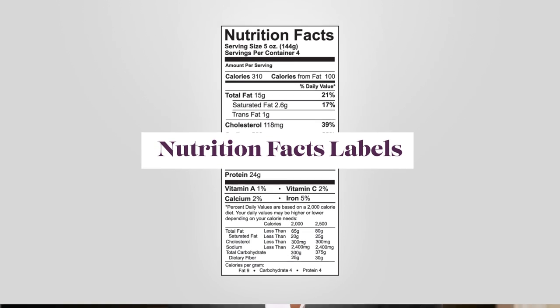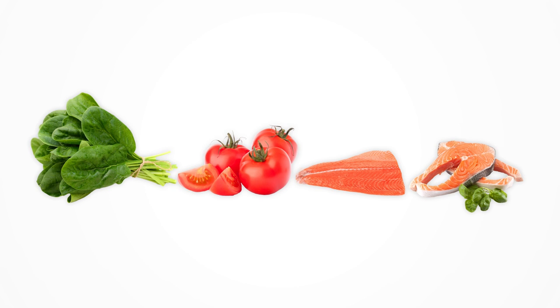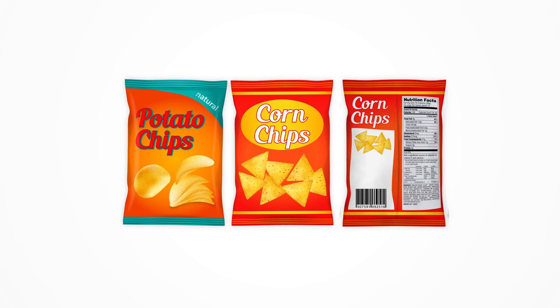Many people are confused by the nutrition labels they see on packaged foods in the supermarket. Before we talk about some simple tips for reading those labels, it's important to remember that some of the healthiest foods in the store, like fresh fruits and vegetables or a fillet of fish, don't need nutrition labels to tell you they're nutritious. So one simple strategy for eating sensibly is to try as much as possible to avoid foods with nutrition labels, because by definition these are packaged and more heavily processed than fresh foods.